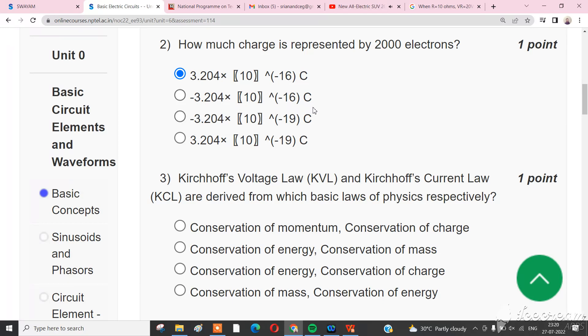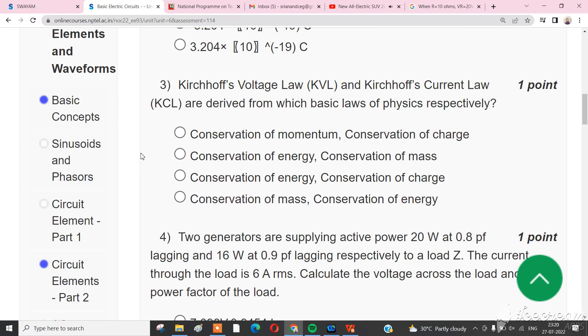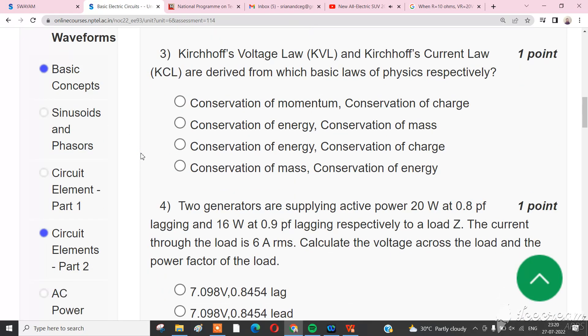The Chevrolet Blazer EV 2024 is an electric SUV that retains the striking appearance of the Blazer but gives it more performance, the first electric SS, more space in the cabin, and allows the customer to choose the configuration of the powertrain.